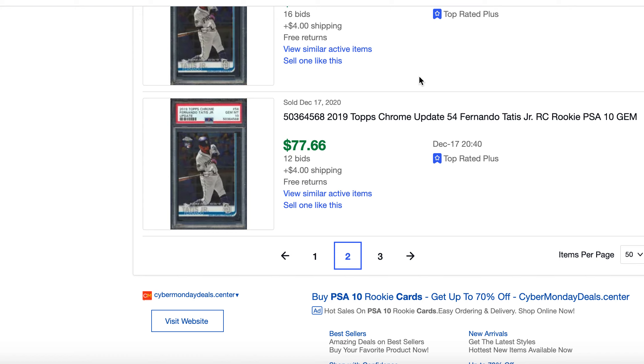You also get discounted PSA grading — 20-day turnaround for just $25. On the PSA website, that same 25-day service is $50, so quite a difference. There's also an awesome private Discord full of great investors who are buying, selling, and helping each other out. The community really makes it valuable.